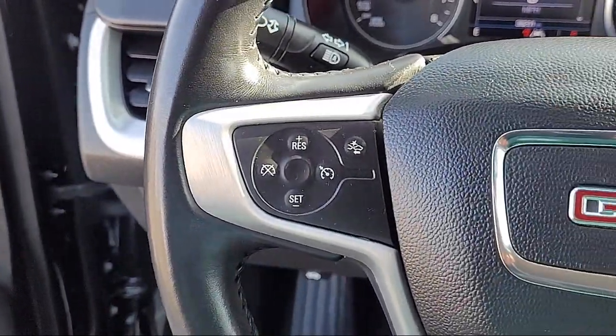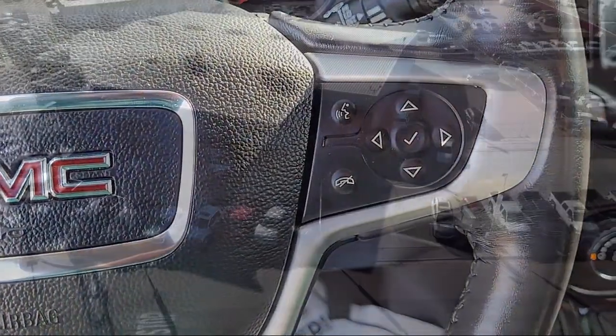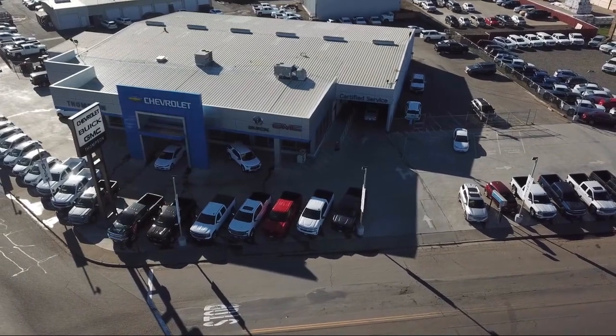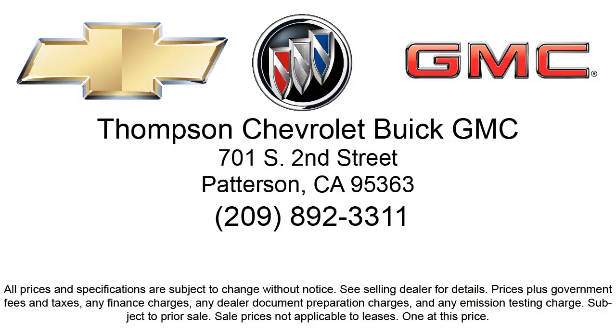Thompson Chevrolet has been servicing the Patterson area for more than 50 years, and we pride ourselves on the relationships that we've built with our customers during that time. Our team is dedicated to providing the type of customer service you deserve. We go above and beyond to make sure that you are comfortable throughout the entire car shopping journey. So come visit us today. We're located at 701 South 2nd St., in Patterson.